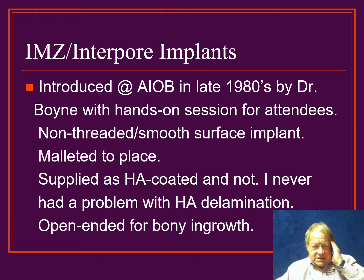Subsequently, in the late 80s, I began doing the IMZ or Interpor system. It was introduced at the American Institute of Oral Biology by Dr. Philip Boyne from Loma Linda. With this, there was a hands-on technique for attendees. We were using a non-threaded smooth-surface straight-wall implant that, once the osteotomy was made with the drill, the implants were actually malleted into place. These were supplied both as smooth surface and then HA — hydroxyapatite — crystals impregnated on the surface. There were reports of problems with delamination of implants with hydroxyapatite, but I never experienced that with any of my cases. One other factor is that these had an open end at the inferior aspect to allow bone growth for increased stabilization.